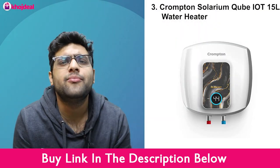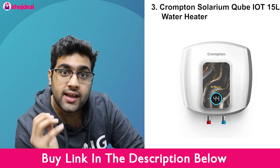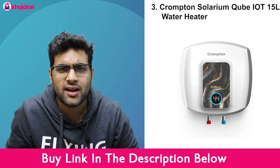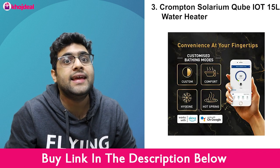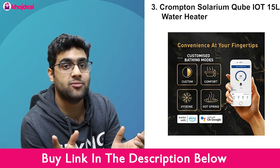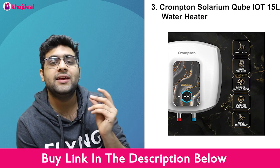Coming to the next one, this is the Crompton Solarium 15-litre IoT Smart Geyser. This is the most technologically advanced geyser because it is Alexa-enabled. If you are coming from office to home and want warm water ready for a bath, you don't have to worry. You can just press a button to turn the geyser on. It is compatible with both Google Home and Alexa, so you can give it instructions and have warm water ready as soon as you arrive home.